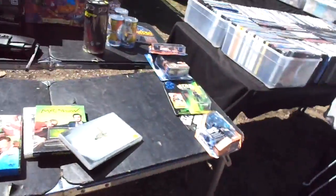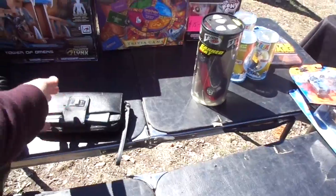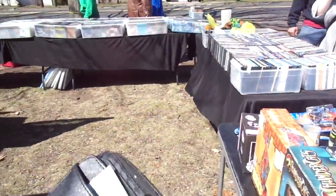I didn't get anything today, so I'm just going to show my space. I didn't even finish setting up. Who left this here? They'll be back.